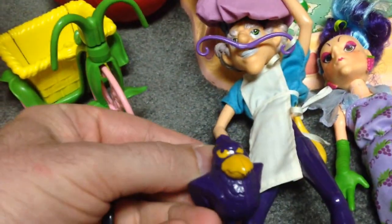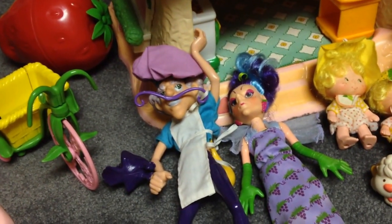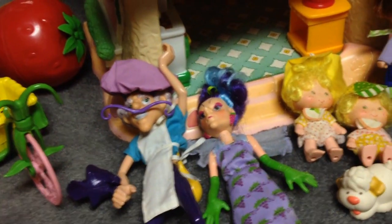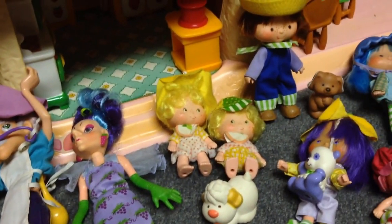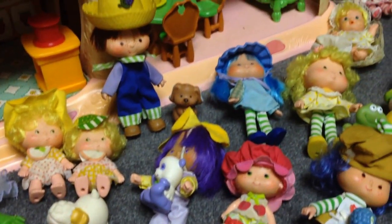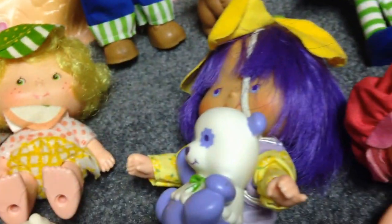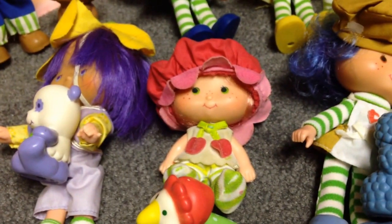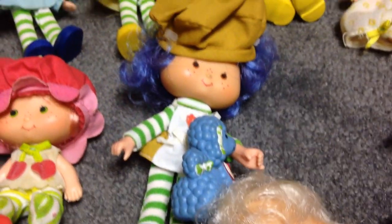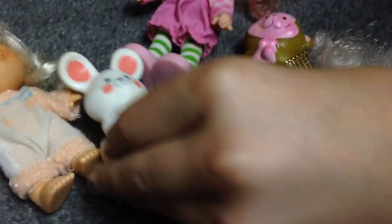And down below we have everybody else — a collection of the folks from Strawberry Land. That's the Purple Pie Man and Sour Grapes, so they were the villains of most of the stories you would see on DVDs or in the books. And then we have the twins Lem and Ada, Huckleberry Pie, Almond Tea, Cherry Cuddler, Crepe Zuzette, and Baby Apricot with the Pops-A-Lot there for Bunny.